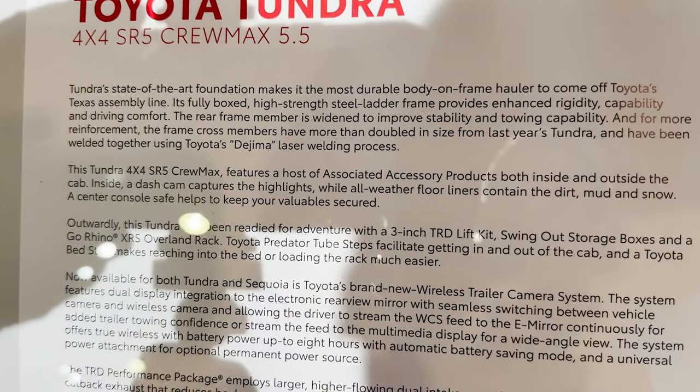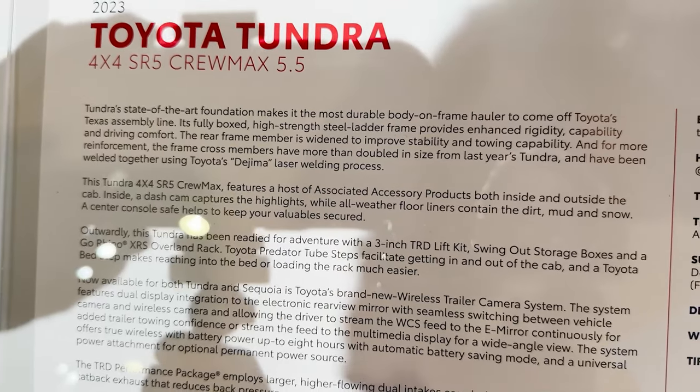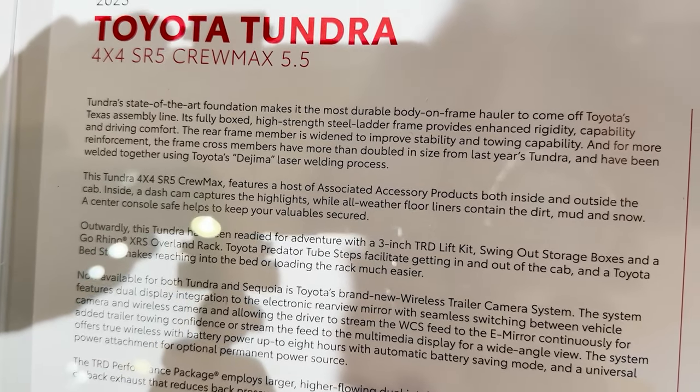Outwardly, this Tundra has been ready for adventure with a 3-inch TRD Lift Kit, swing-out storage boxes, and a Go Rhino XRS Overland Rack.